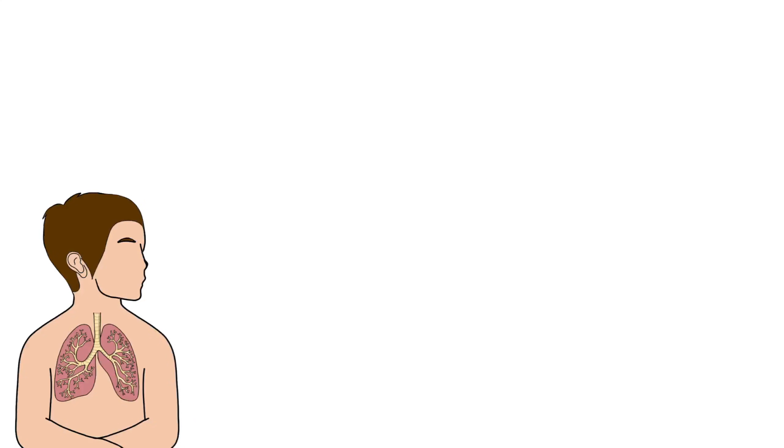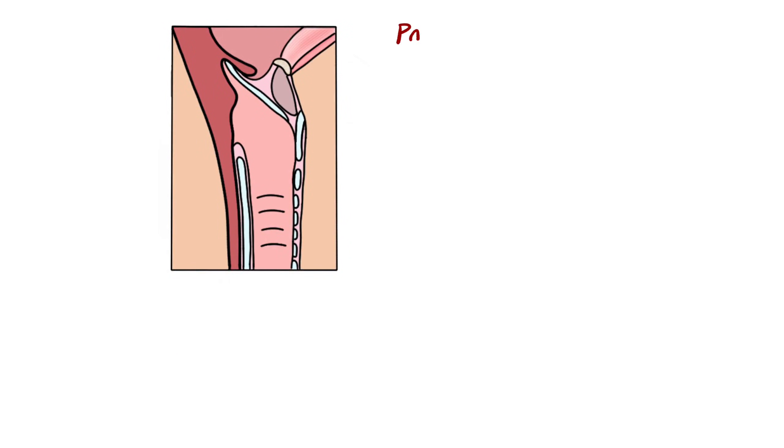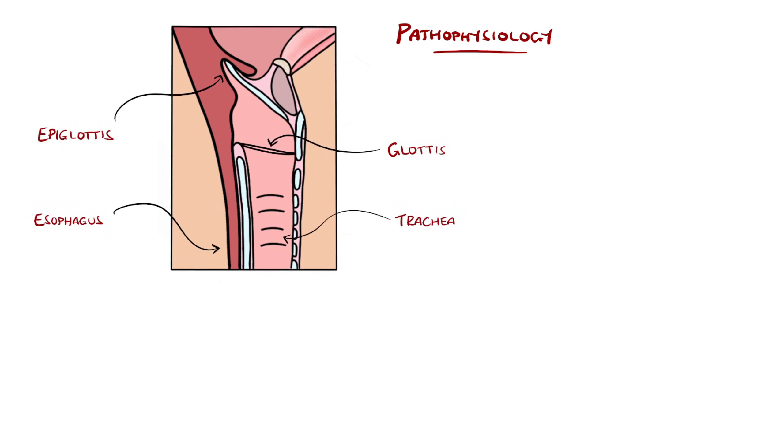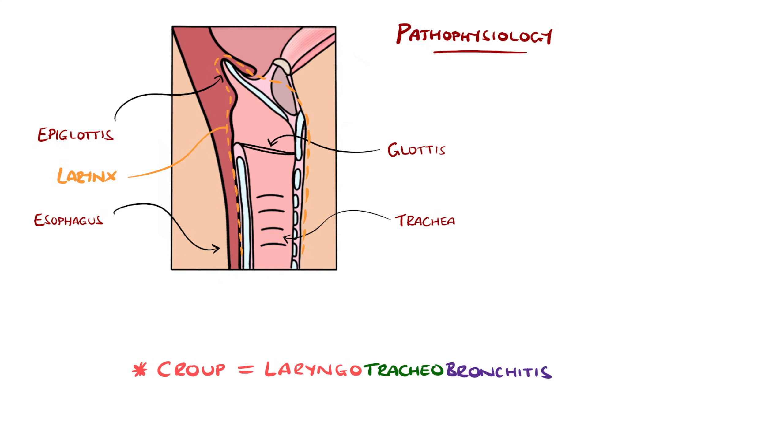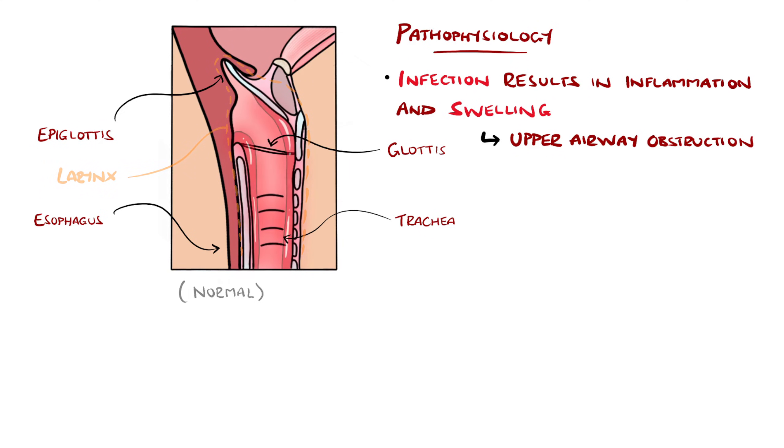The infection leads to inflammation in the upper and lower respiratory tract, particularly involving the larynx, trachea, bronchi, and even the lung parenchyma in some cases. This is why croup is also known as laryngotracheobronchitis. The resulting swelling can lead to obstruction of the airway, particularly the subglottic region, leading to the characteristic barking cough, increased work of breathing, and in some cases, respiratory failure.